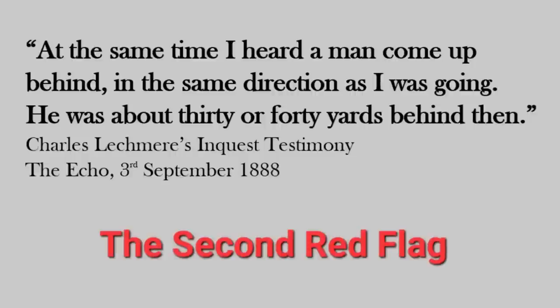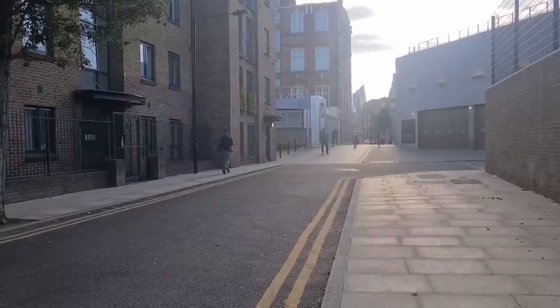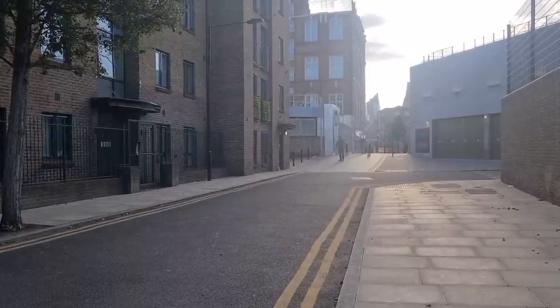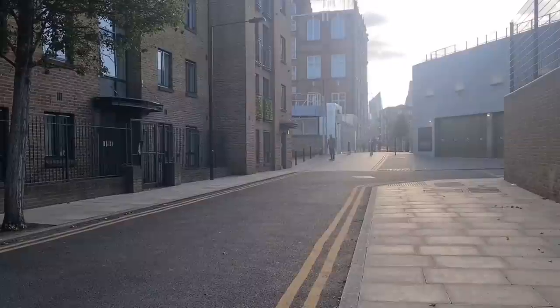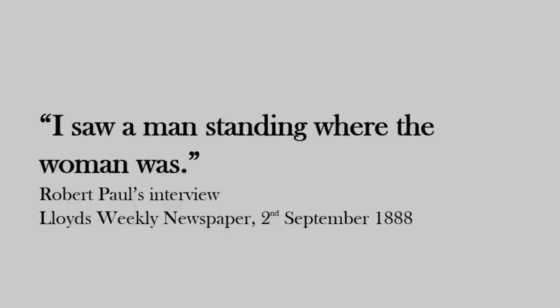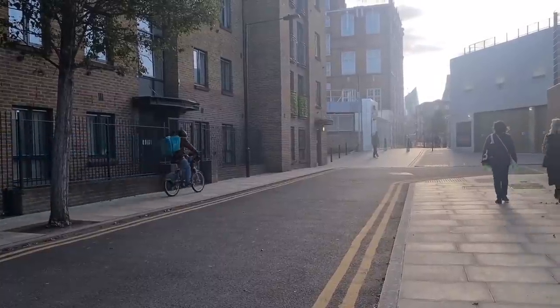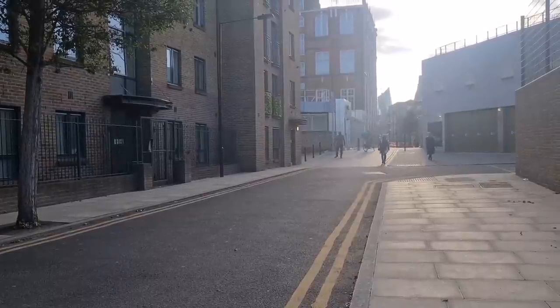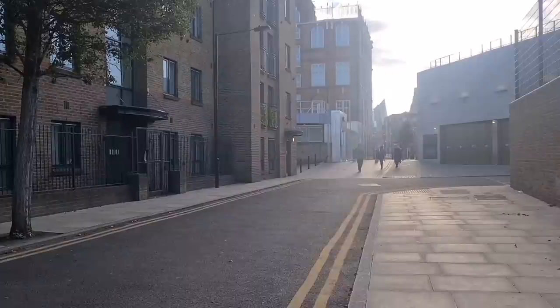Lechmere and Paul only noticed each other when 30–40 yards apart. Paul had four opportunities to see Lechmere between his house on Foster Street and this location, and didn't notice him until virtually the last minute. Red flag four: Paul's initial newspaper report said he saw Lechmere by the body, yet at the inquest testimony Lechmere stood in the middle of the road — though there's little actual difference between those positions.